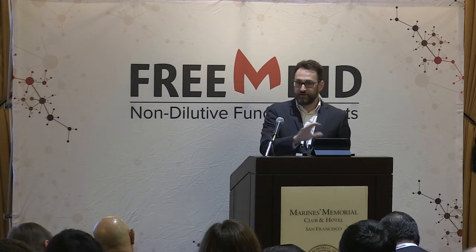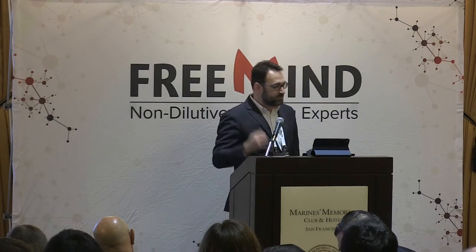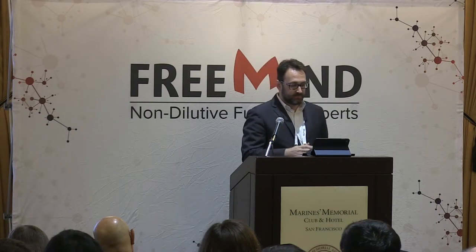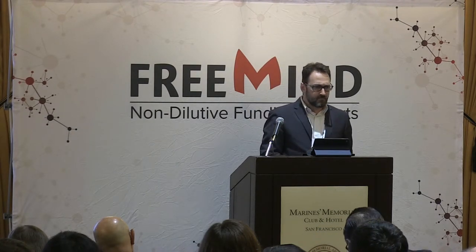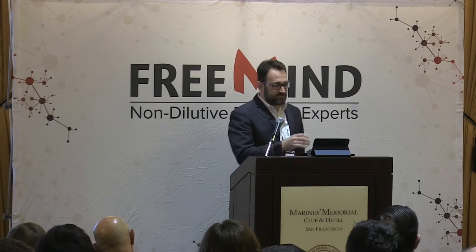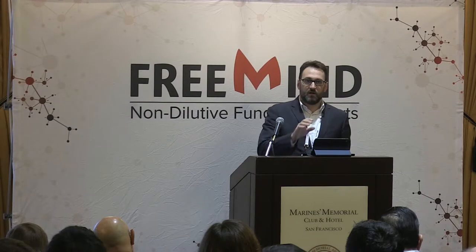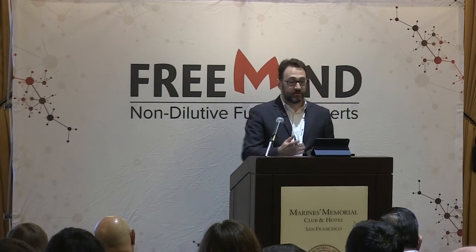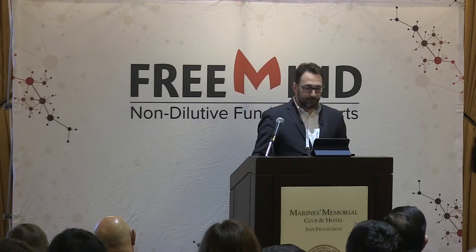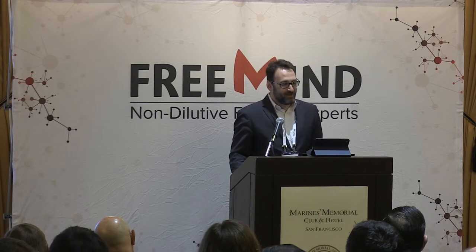We've witnessed clients start very small with an SBIR Phase 1 award or an R21 submission that were later translated into phenomenal exits and business success. In 18 years we have met thousands of companies and seen the great potential and important role this industry plays in saving lives. We're very proud to be part of that process.